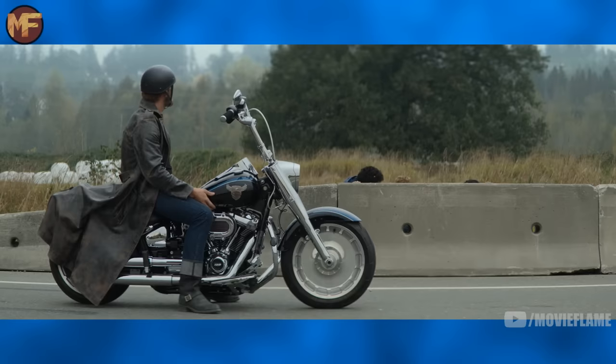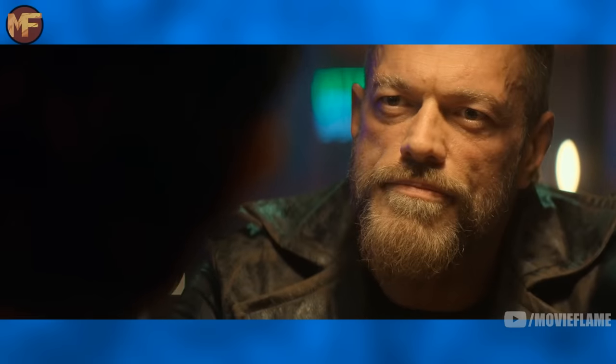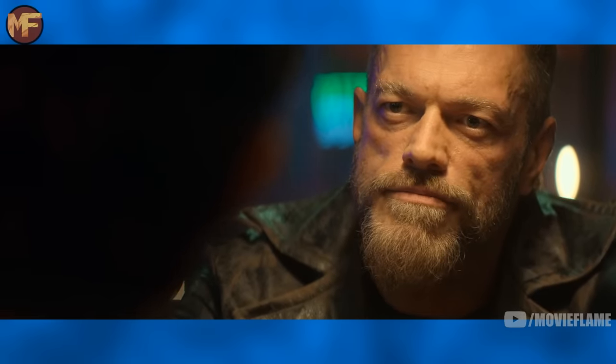Episode 5 of Percy Jackson is here, and as we've been doing every single week, I'm going to review it, break it down, point out hidden details and easter eggs, and then I'll rate it out of 10 and see how it compares to the other episodes we've gotten so far. There will be spoilers, so if you haven't seen episodes 1 to 5, spoiler warning.